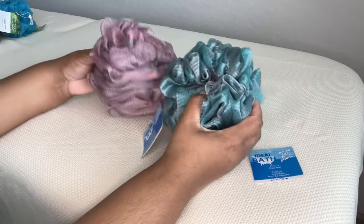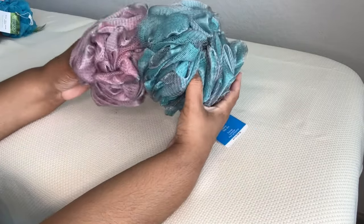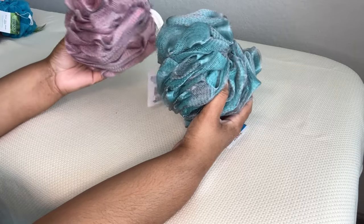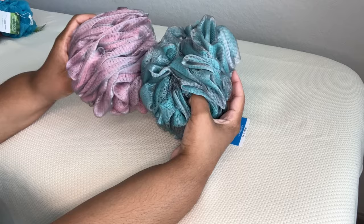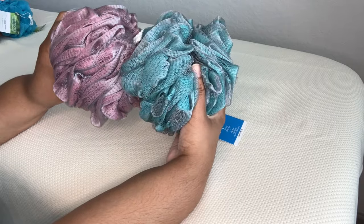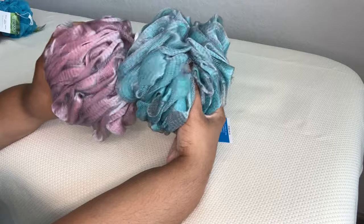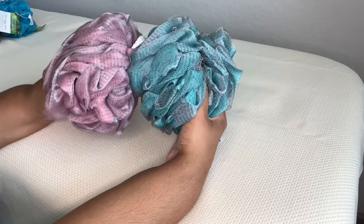These I wanted to try out. These are the Ideal Bath jumbo size. I wasn't sure if I would like the smaller size better or this one, but I figure for actual sit-down baths, these would be nice to have on hand for larger areas like your back. I just thought they looked really nice, and if you wanted to stage your bathroom with these, it would look fuller and more plush.